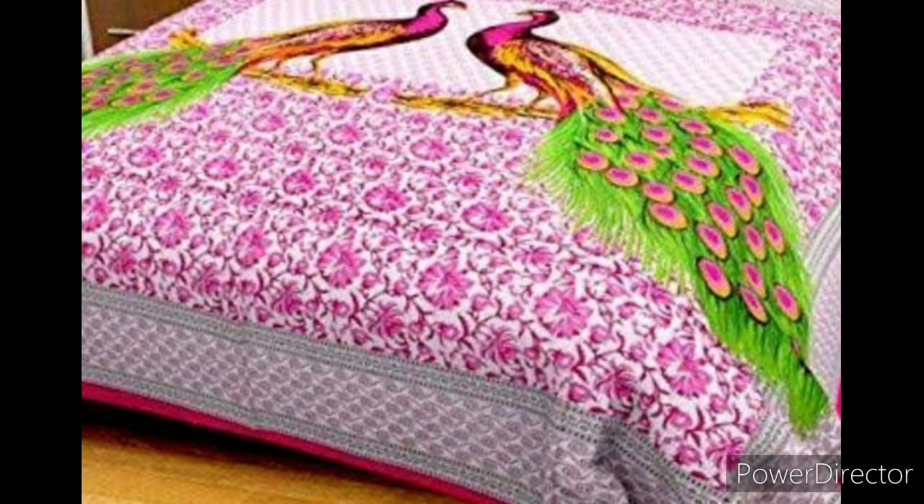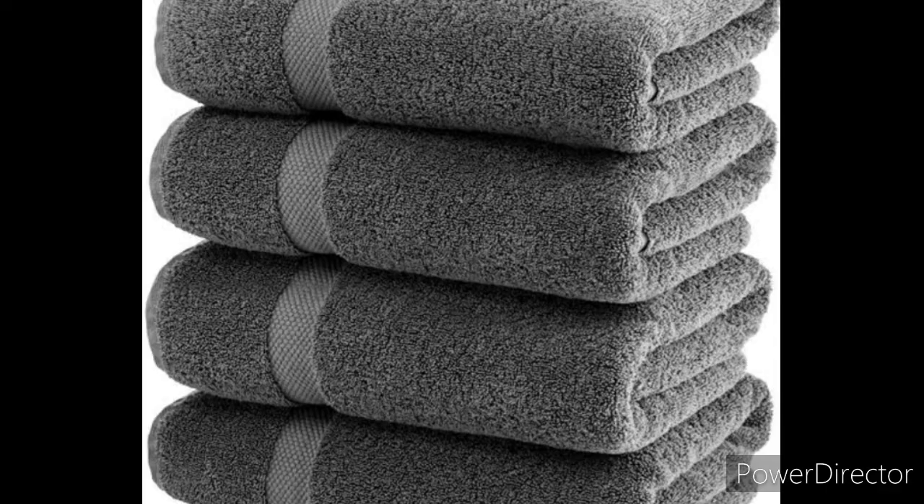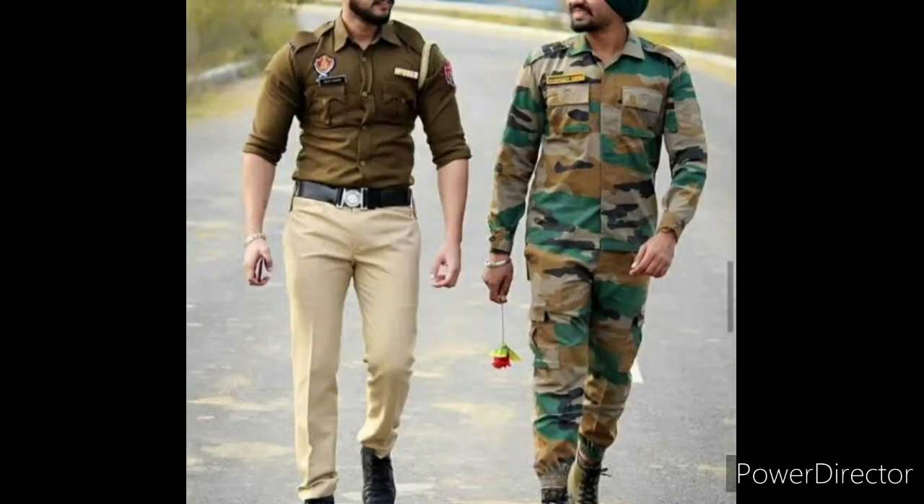We make clothes, bedsheets, curtains, towels, bags, and many more things from cloth. Any type of cloth can be used for making bedsheets, bags, towels, and curtains. Sometimes the clothes which people wear tell us about the work they do.